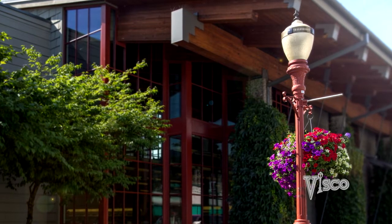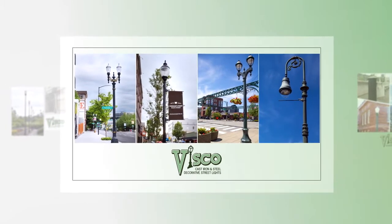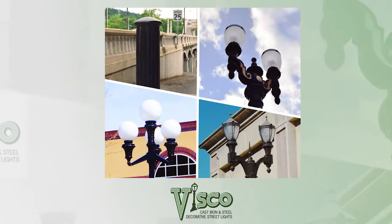VSCO's dedicated staff is here to answer your questions throughout the entire process and can even help with existing fixtures or planning for the projects of tomorrow. The breadth of our product line is really a differentiator for us.